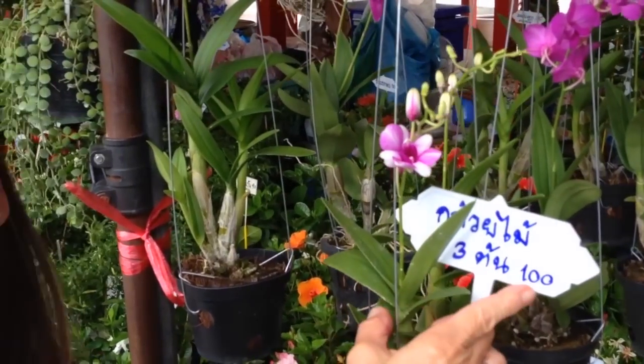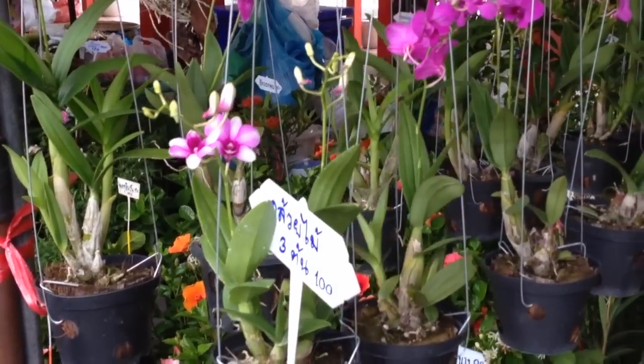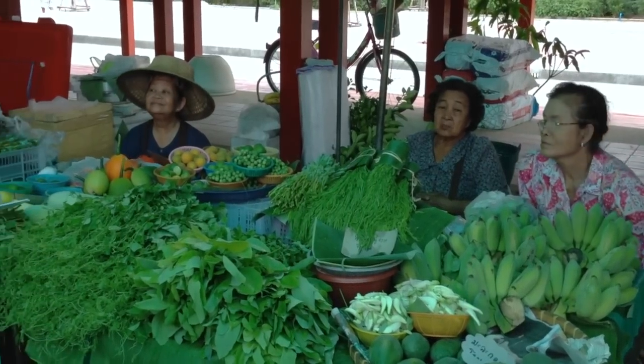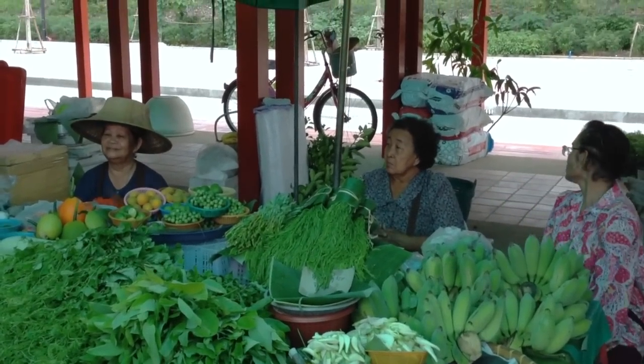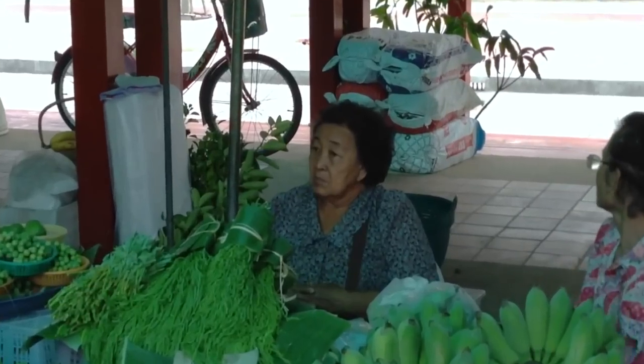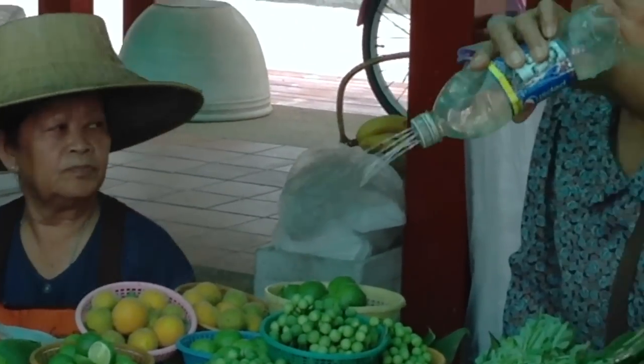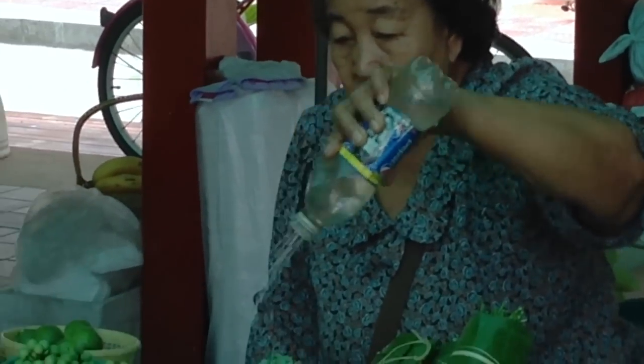Three orchids for a hundred baht, which equals about three dollars — a dollar an orchid! It was like a gorgeous scene with some Thai women shopping. Zooming in on some of these faces, you can see really interesting details. There's a traditional hat to keep you cool, and here she's spraying her water bottle.